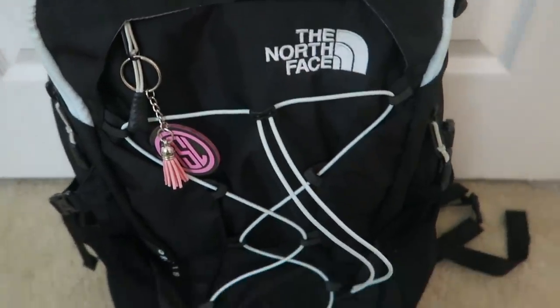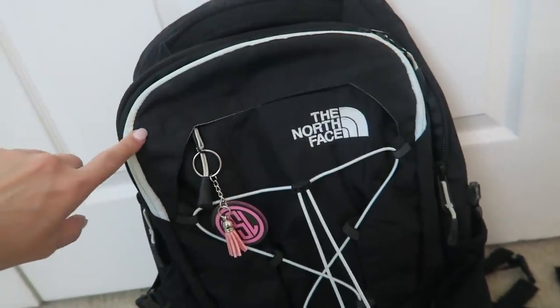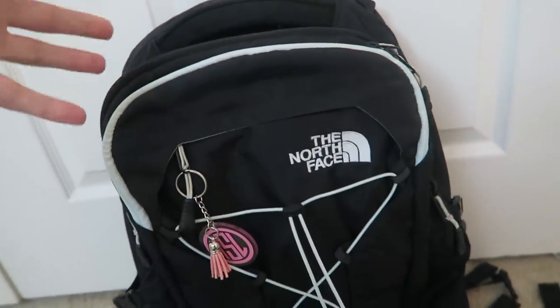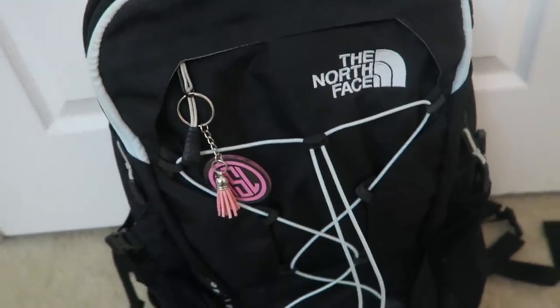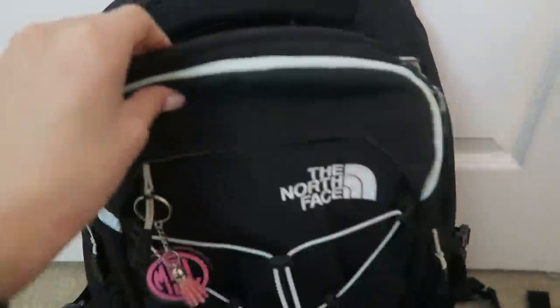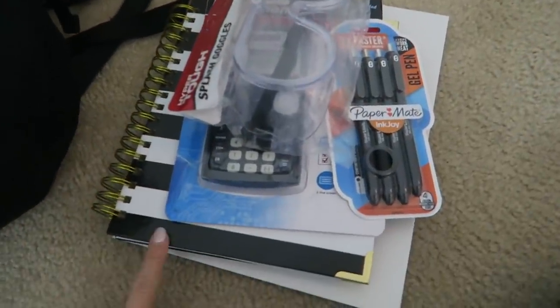Here is my backpack for this semester — it's the same one from last semester. I love this backpack; I'll link it for you guys. It's the North Face Borealis with mint color accents and it's a really great backpack. I'm not doing a full what's-in-my-backpack video since I did one last semester. I have a notebook in here just in case, but for the most part I'm doing everything on my iPad this semester — iPad, planner, and the stuff I needed for chemistry. That's pretty much everything I do to get ready for a new semester.